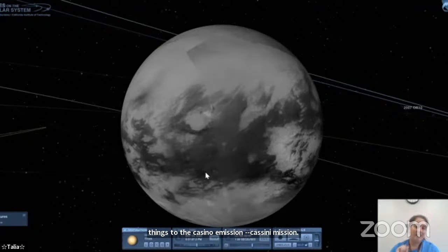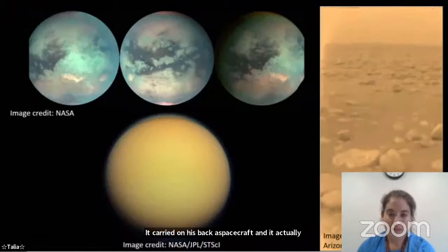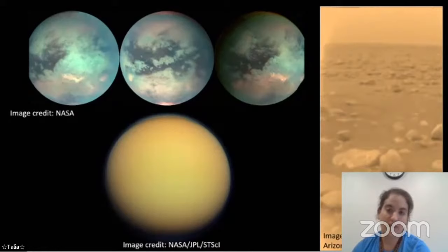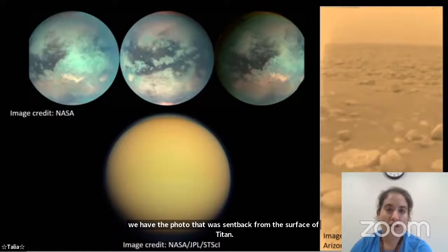Cassini carried on its back a spacecraft called Huygens, which actually landed on Titan — the only spacecraft ever to land on a moon other than our own. Here are some images: Cassini radar images of Titan, a true color image, and the photo Huygens sent back from the surface. That spacecraft lasted a couple of hours. We want to know more than we can learn from the two hours Huygens survived on the surface.